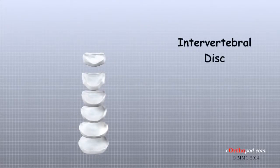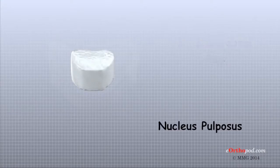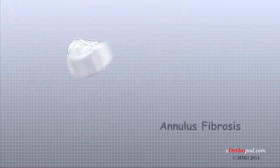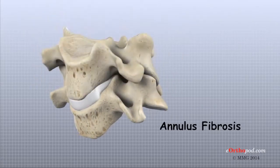A special structure in the spine called an intervertebral disc sits between each pair of vertebrae. An intervertebral disc is made of two parts. In the center is a spongy material called the nucleus pulposus, which provides most of the shock absorption in the spine. The nucleus is surrounded by the annulus, a series of strong ligamentous rings that attach to the vertebrae above and below the intervertebral disc.